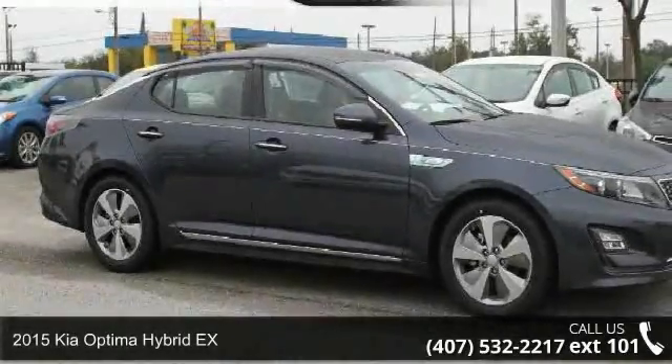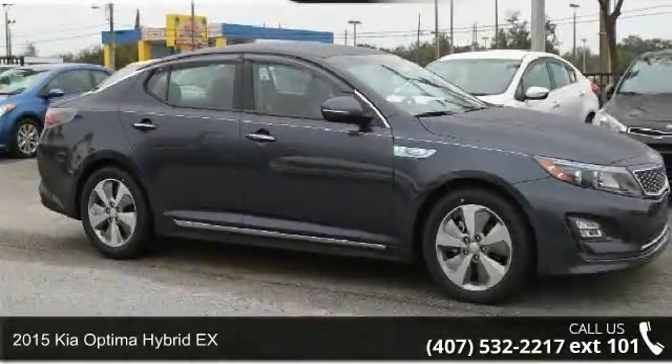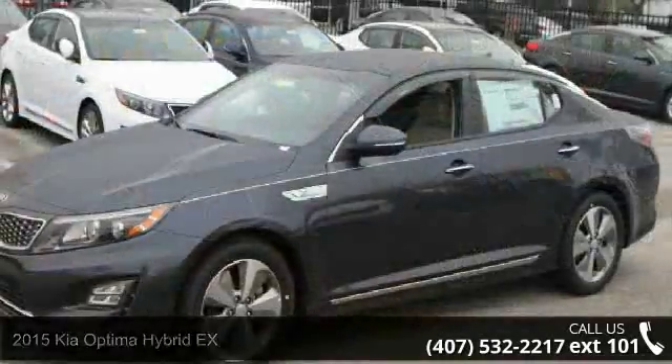Arrive in style with this 2015 Kia Optima Hybrid X. This may be the set of wheels you've been looking for.